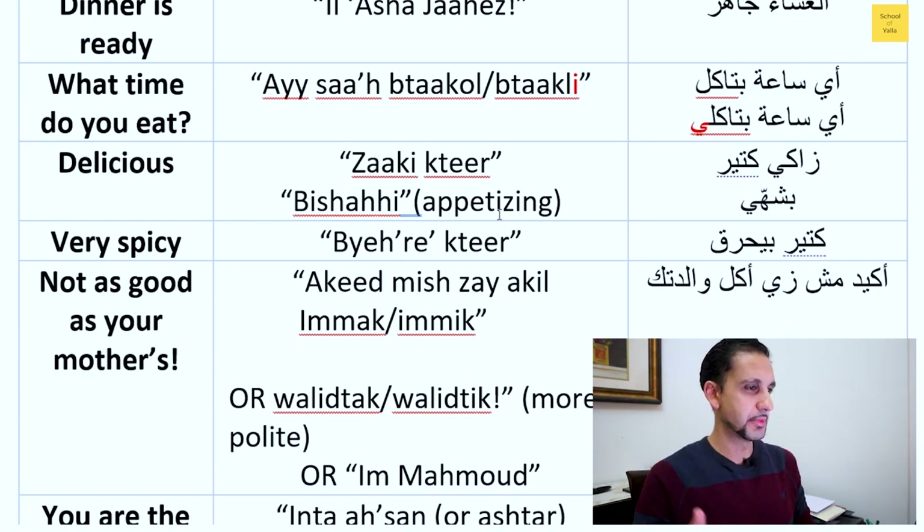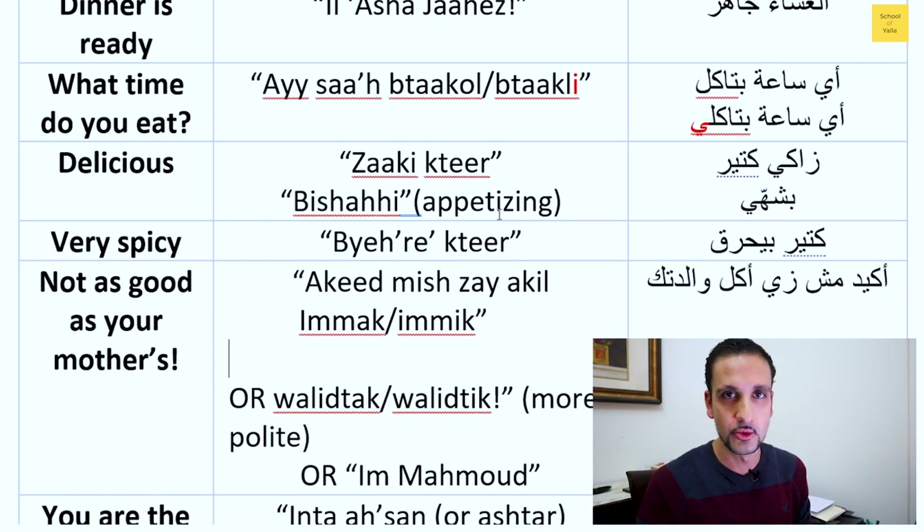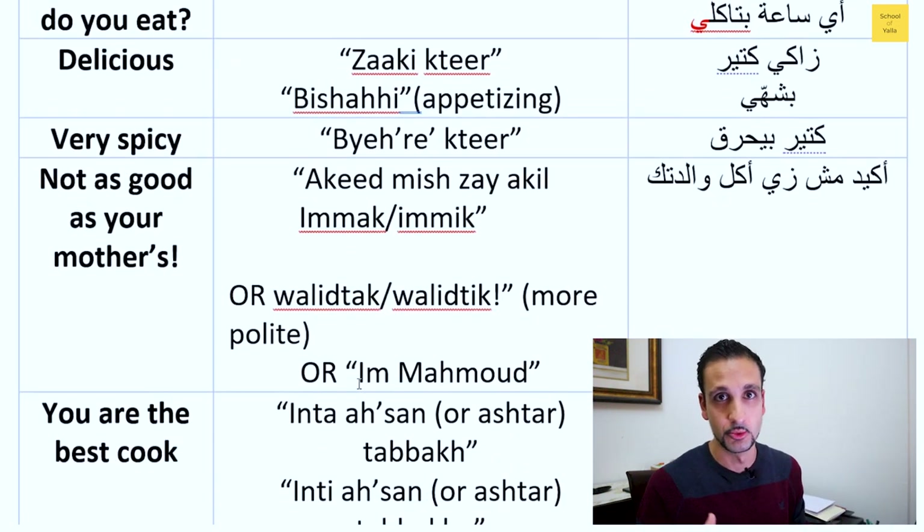Next up we have very spicy — you can say that with the 'ha' sound. Someone asked how to say 'not as good as your mother's.' You can say 'a kid' or 'mish,' or 'they a kill in Mac' or 'in Nick.' To be more polite — since saying mama can feel direct — you can say 'well it tech' or 'well it tick,' which is a more formal word for mother. In the Arab world we give moms a title based on the eldest son; for example, if Ahmed is the oldest son, she would be called 'umm Ahmed,' meaning the mother of this person.